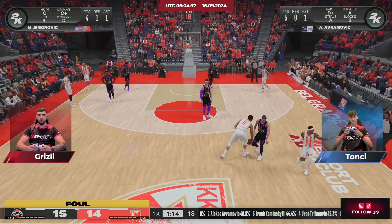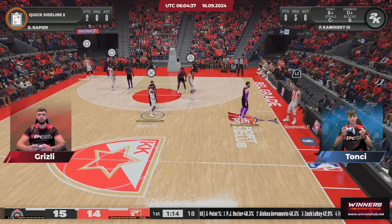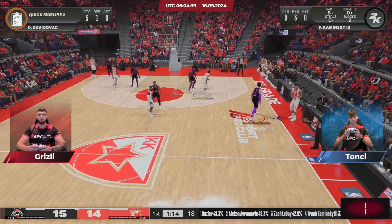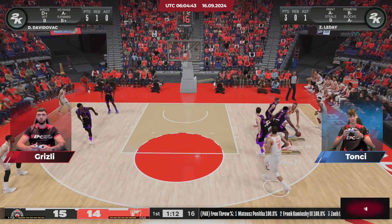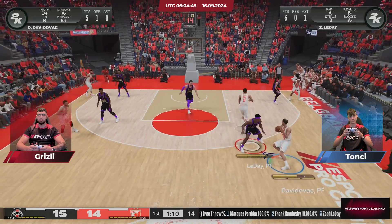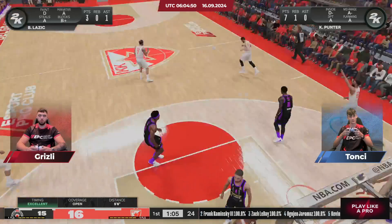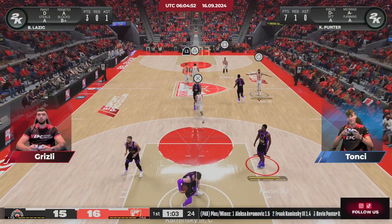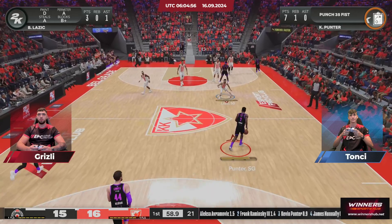Away team foul, number four — first personal foul, first team foul. One-ten left in the first quarter. He goes — and makes it with the kiss off the glass. Napier's gotten his second bucket, and one minute left to play in the first.